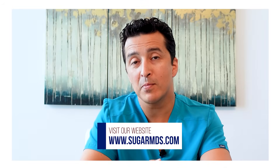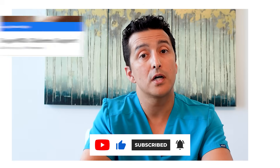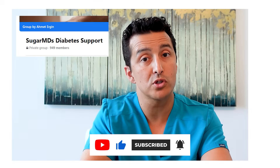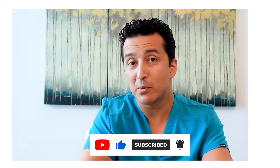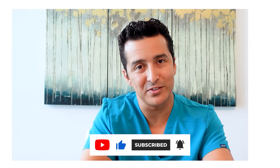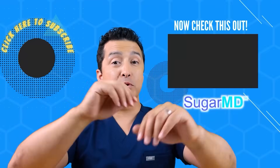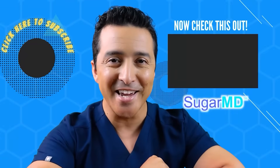Make sure you remember to visit sugarmds.com. I hope you learned something today — if you did, please write something in the comments and ask questions. Make sure to visit our Facebook group for more support — the links are all in the description below. Remember to subscribe, give a like, share, and I'll see you in the next video.